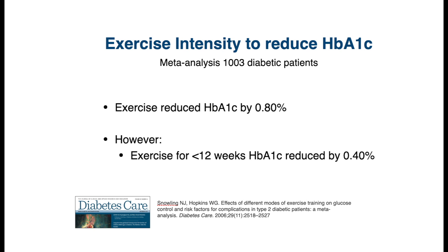Here's a meta-analysis of 27 studies with about 1,000 people with type 2 diabetes. They found that on average, exercise could reduce the HbA1c level by 0.8% — which is very good.